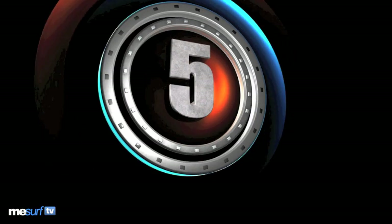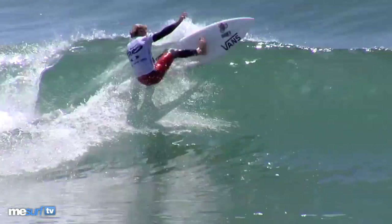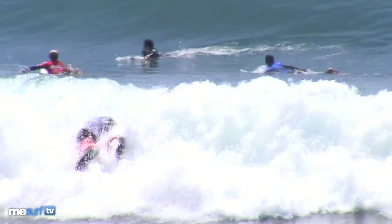Coming in at number 5, it's Tanner Gadasquez with his ridiculous tail slide. Just lounging back, foot free, making the difficult look very easy. Great stuff there.